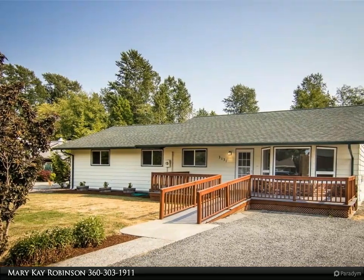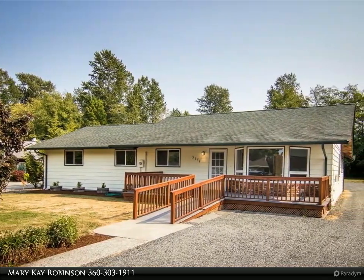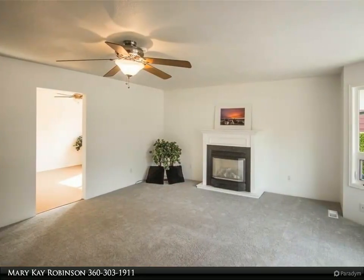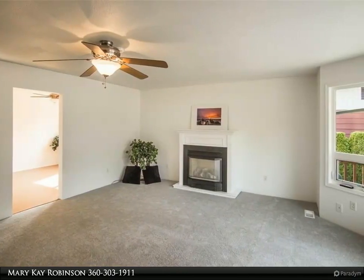This Windermere Real Estate/Whatcom Incorporated property video is presented by Mary Kay Robinson. Don't miss this practically brand new five bedroom, two bath, one level house with a huge shop on over a half acre lot in Birchwood.